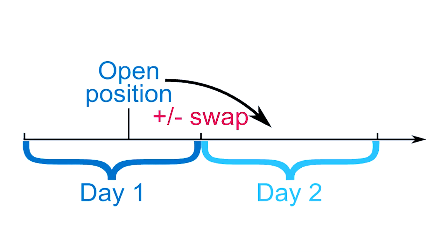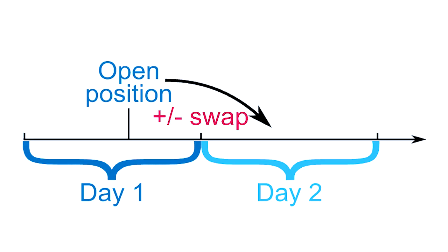Number two: trading costs and fees. Trading costs and fees can significantly impact your profitability. These costs include spreads, commissions, and overnight financing fees — the swap rates. Some brokers offer fixed spreads while others offer variable spreads. For instance, a broker offering a tight spread of one pip on the EUR/USD pair can be more cost effective.